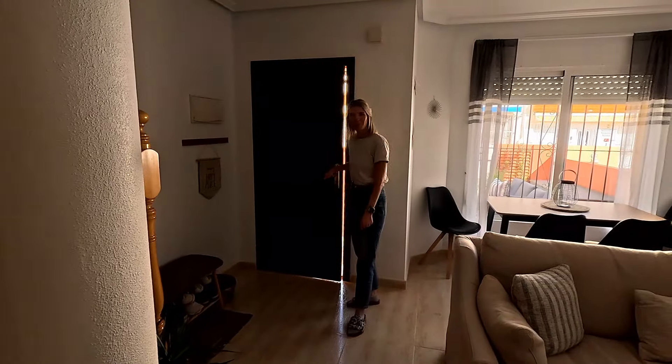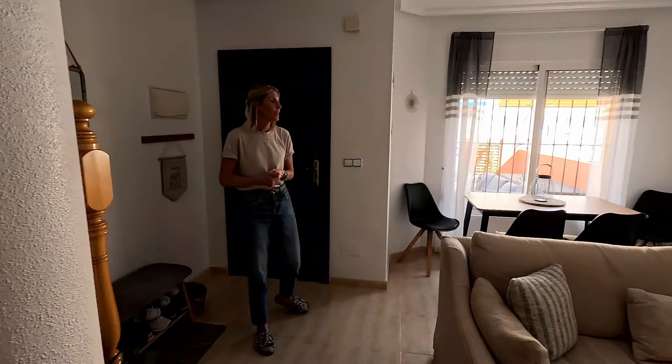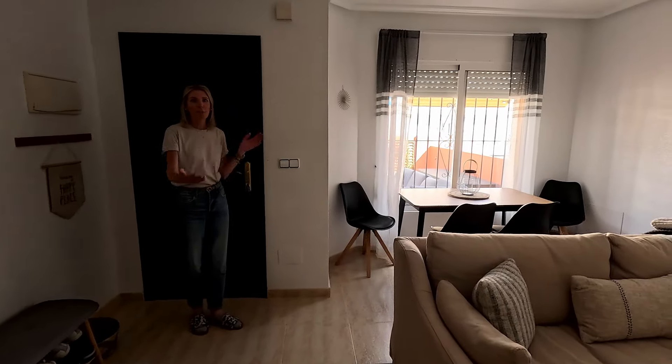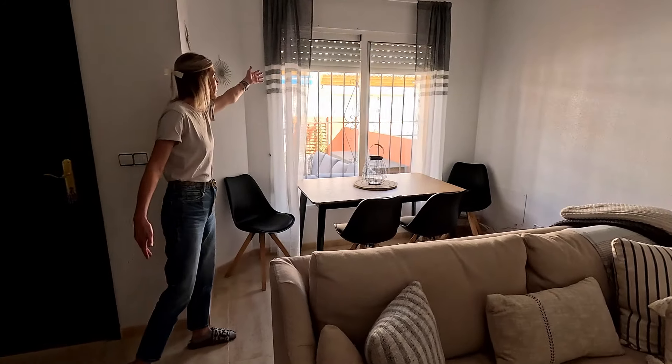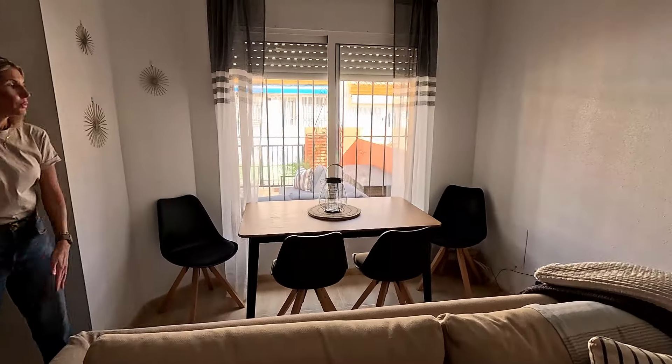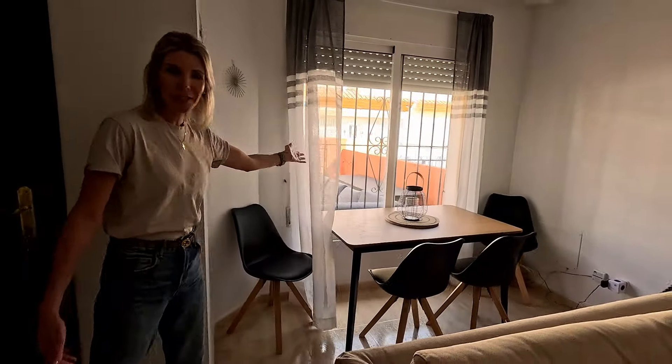Welcome to our Spanish holiday home tour, and if you stick around to the end of the video we're going to tell you how much we pay for this home here in Spain. As you can see, this is an open concept dining room slash living room. We have a lot of light coming through this front window, which is really nice — the window is open and there's a nice breeze.